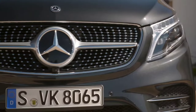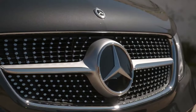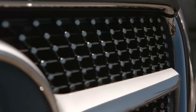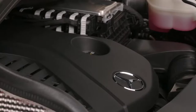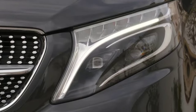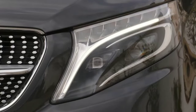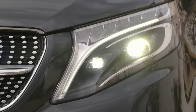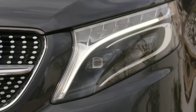The new front design is characterized by a striking radiator grille in different forms and a powerfully defined bumper. Depending on the equipment, the radiator grille is surrounded by an LED light band. The top-line V-Class Exclusive also has a prestigious, upright Mercedes star on the bonnet for the first time. At the rear, a new chrome trim strip with Mercedes-Benz lettering and newly designed LED lights ensures an unmistakable appearance.